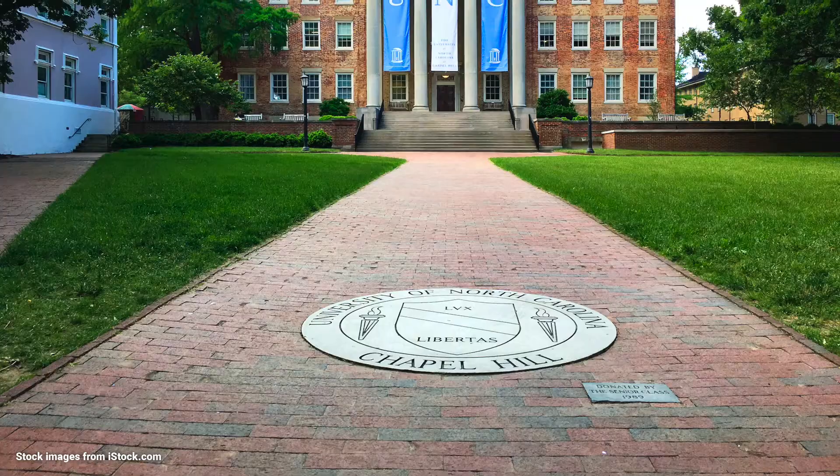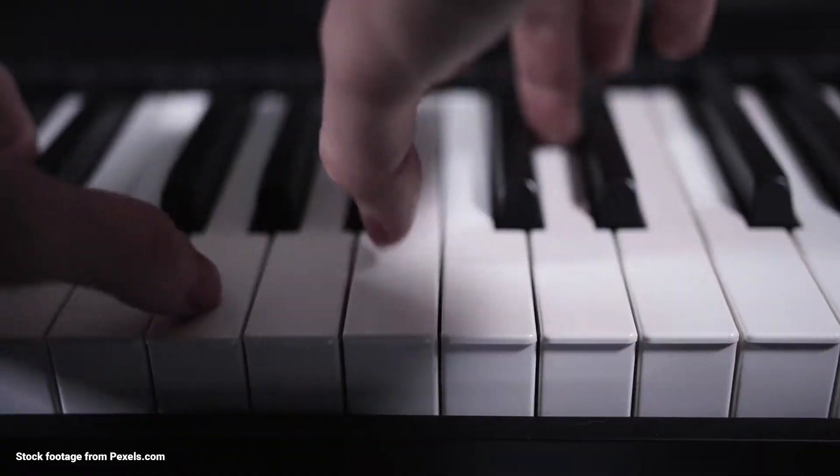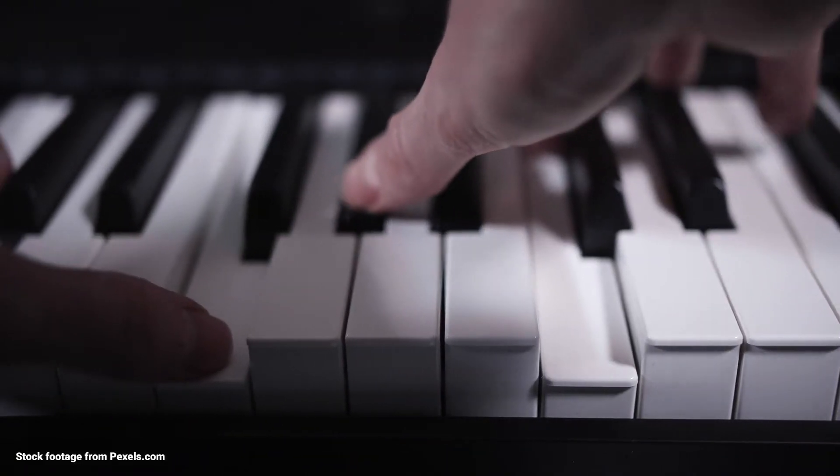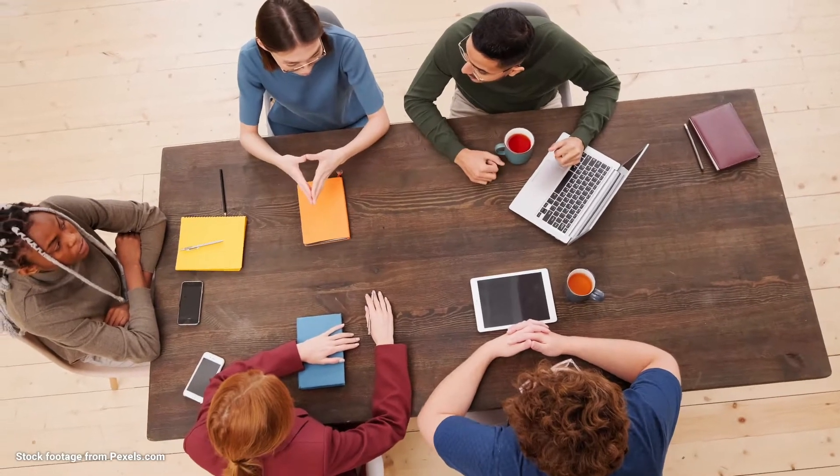With the college transfer degree, students can transfer to a four-year school and major in disciplines such as music, English, computer technology, engineering, education, and even finance. The possibilities are endless.